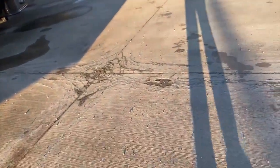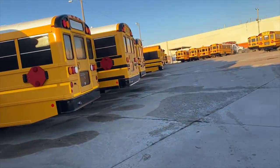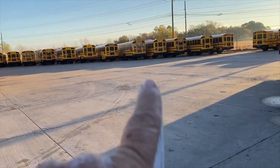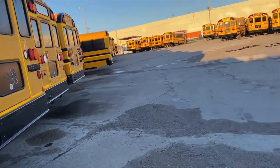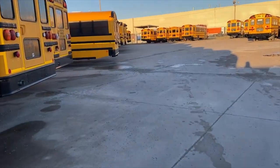Once you get your paperwork, you're going to come out here and start looking at your unit number for your bus. You'll find it, start it, pull back up here, honk, and they will come out, check everything, and get you on your way. That's how you pick a bus at the bus plant in Tulsa. I've got to get off here and find my bus. Thanks for watching — like and subscribe.